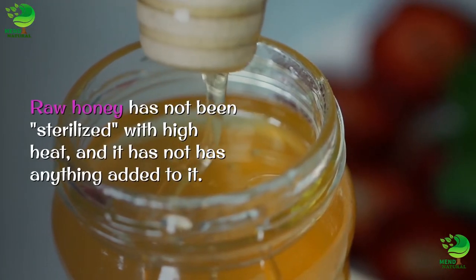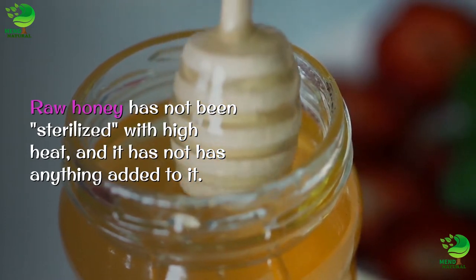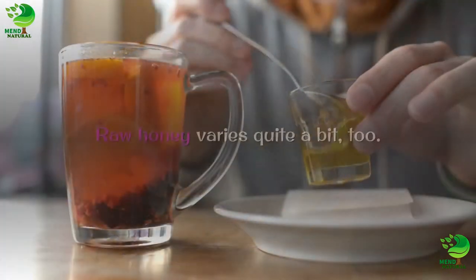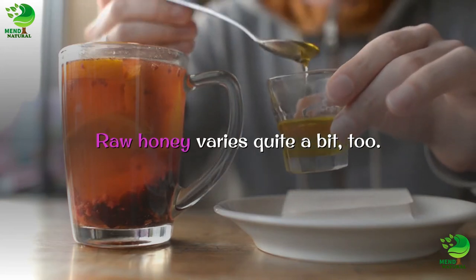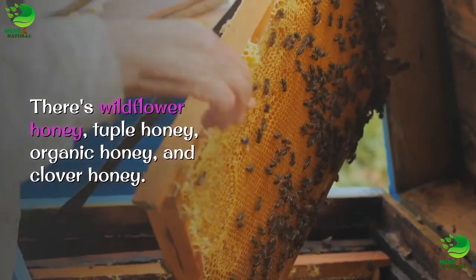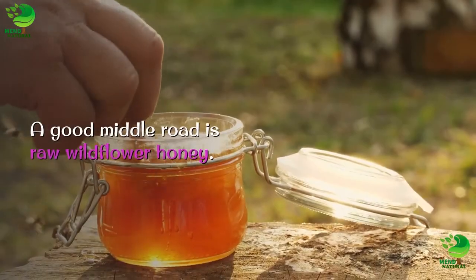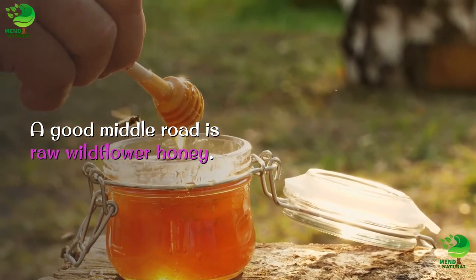Raw honey has not been treated with high heat, and it has not had anything added to it. Raw honey varies quite a bit, too. There's wildflower honey, tupelo honey, organic honey, and clover honey.